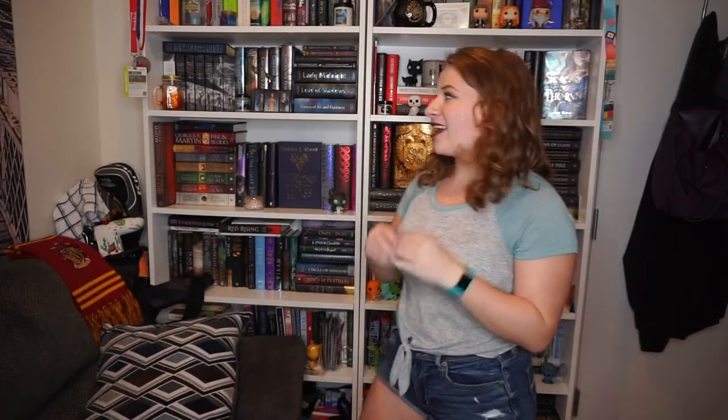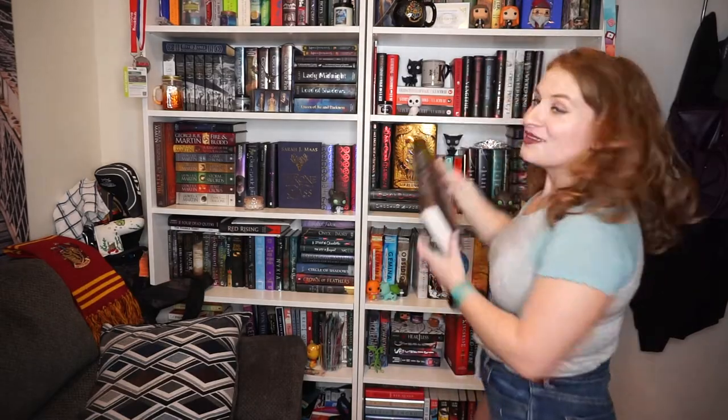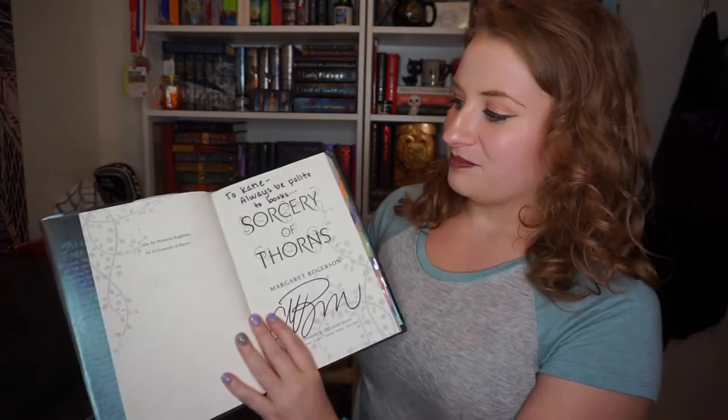Question five: do you have a book with a title that starts and ends with the same letter? Maybe 'A' would be easiest, or 'S.' 'Sorcery of Thorns' starts with an S and ends with an S — I knew S would be a good one because plurals make it easy. This is my new favorite book; I love it a lot. It's also signed — it says 'It's Katie, always be polite to books.' No books were harmed in making this challenge.